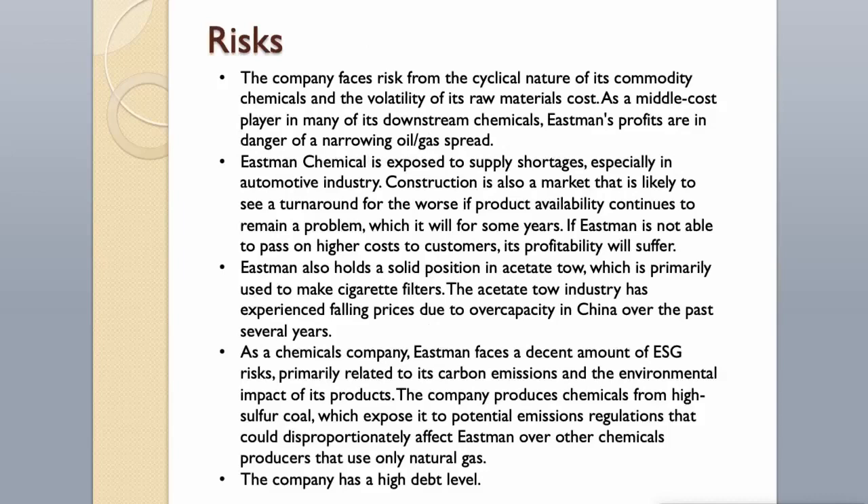Risks: The company faces risk from the cyclical nature of its commodity chemicals and the volatility of raw materials costs. As a middle-cost player in downstream chemicals, Eastman's profits are in danger from a narrowing oil-gas spread. The company is exposed to supply shortages, especially in the automotive industry. Construction is also a market likely to see a turnaround for the worse if product availability remains a problem. If Eastman is not able to pass on higher costs to customers, its profitability will suffer. Eastman holds a solid position in acetate tow, primarily used for cigarette filters, but that industry has experienced falling prices due to overcapacity in China. As a chemicals company, Eastman faces environmental, social, and governance risks related to carbon emissions and the environmental impact of its products. It produces chemicals from high-sulfur coal, exposing it to potential emissions regulations that could disproportionately affect Eastman over producers using only natural gas.